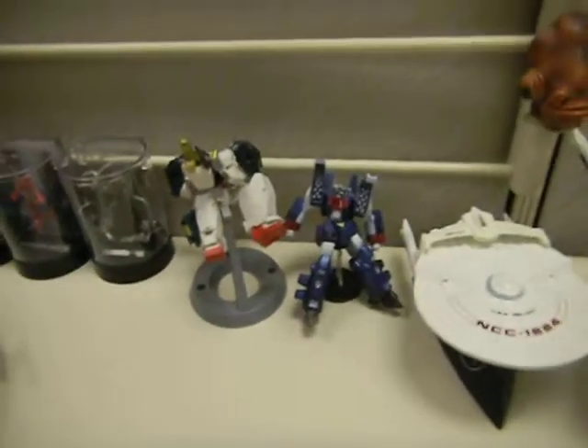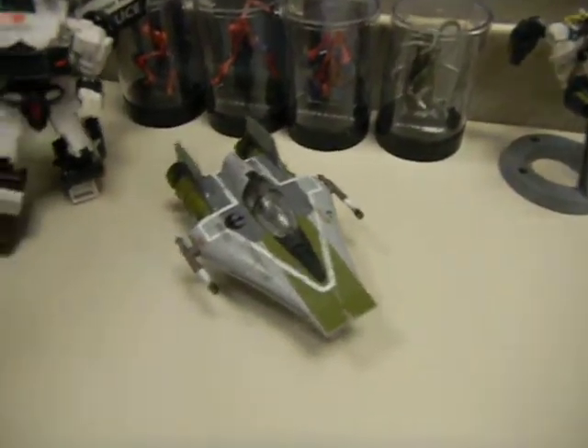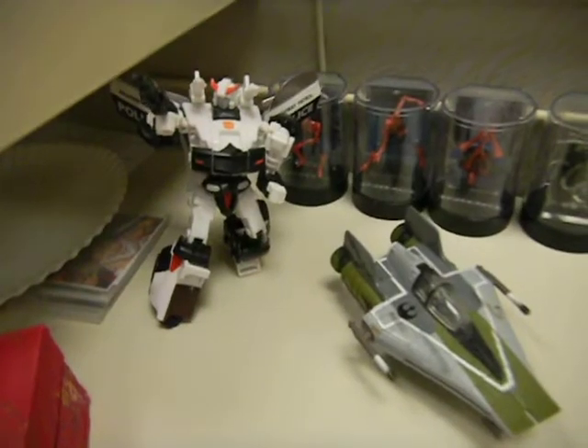These are my Star Trek ships. And Macross, more Gundam. My A-Wing fighter. There's Pearl from Transformers, and some Spider-Man thingies here.